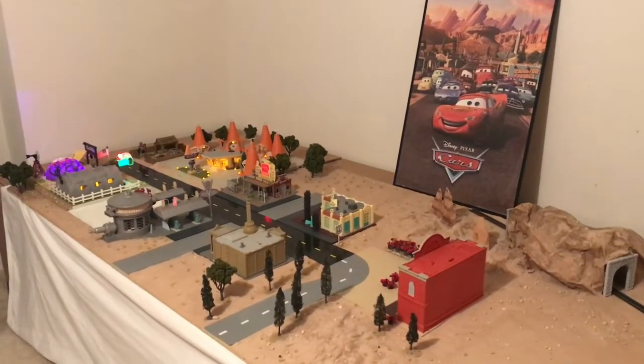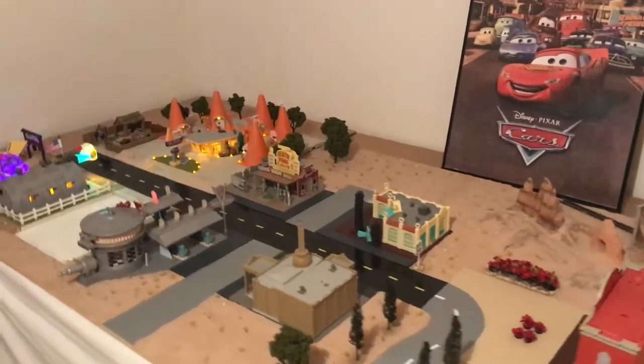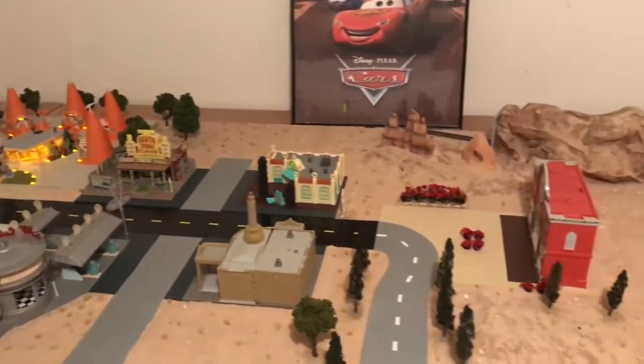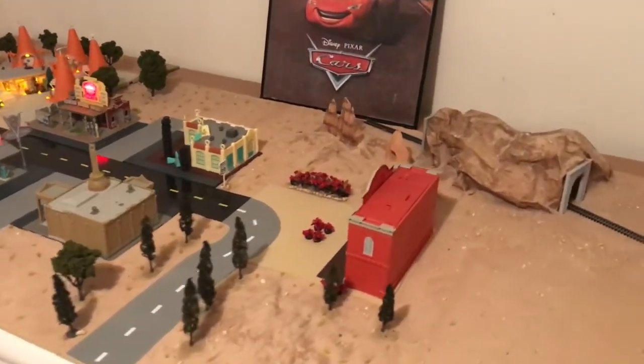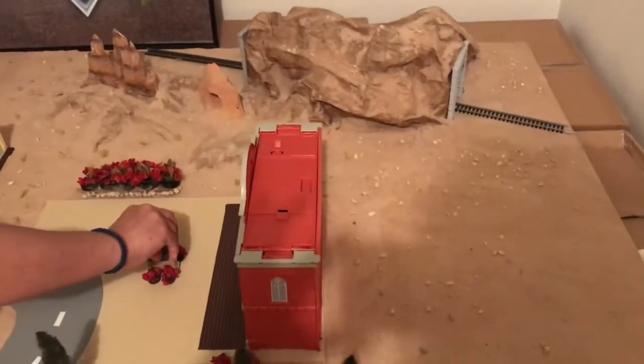Hello guys, welcome back to our channel and to our Radiator Springs. Like I said in the previous video, today we're going to place each owner in its building, and we are going to start with Stanley, the founder of Radiator Springs.